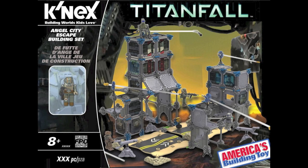The official K'NEX Titanfall sets are out. I'm pretty sure they've been out for a while now, but I've just decided to make a video on it because I think it's actually really cool, and I'm going to review all of them for you guys.